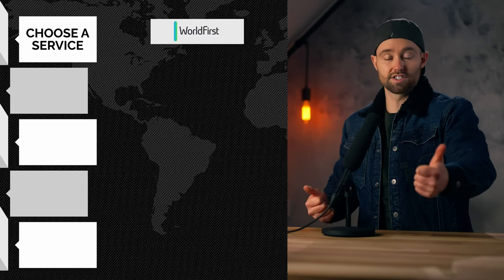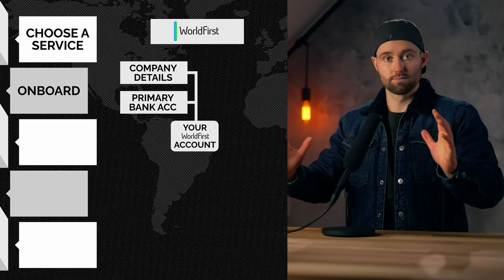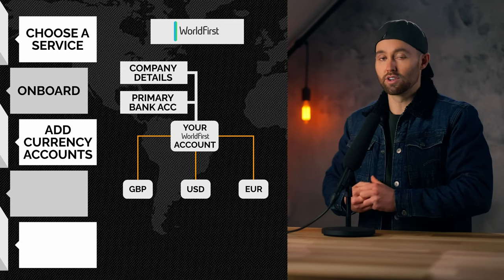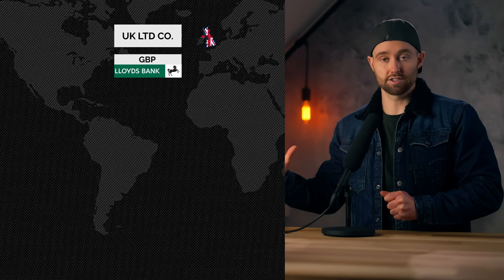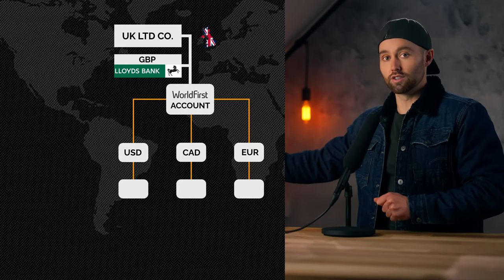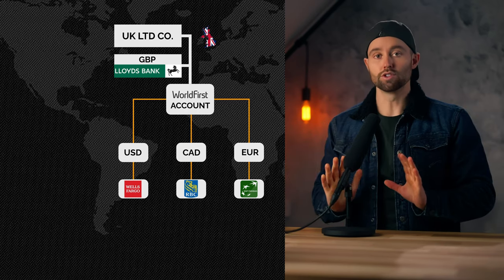First, you need to choose your multi-currency account service, then you're going to onboard your company. You've already got your company and bank account — you're going to onboard both and link that bank account to your multi-currency account. Then you're going to request or add your needed currency accounts — your different receiving accounts like GBP, USD, Euro, etc. Those currency accounts are generated and they are actual current accounts. Let's use an easy example: let's say you have a UK limited company and you have a UK Lloyds British pound account — that's your primary. You've now created these other currency accounts, so for your UK limited company you now also have a Wells Fargo USD account in the US and a Royal Bank Canadian dollar bank account in Canada, all for your UK limited company.